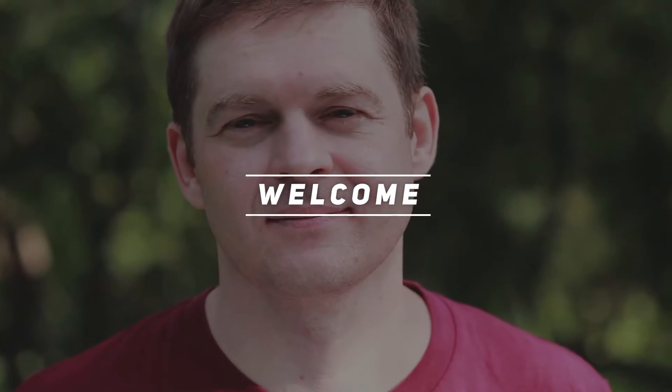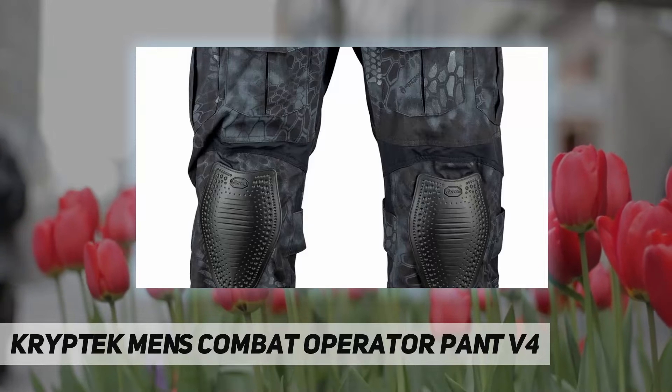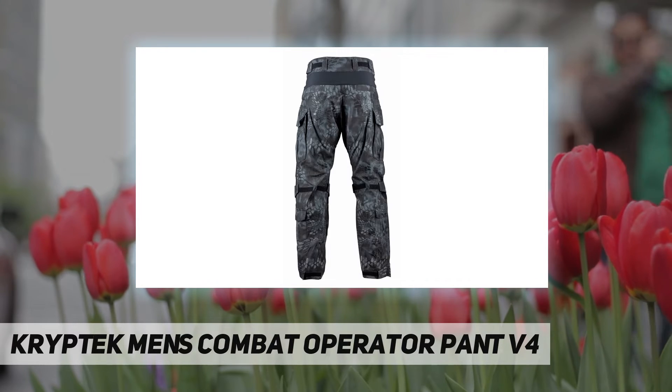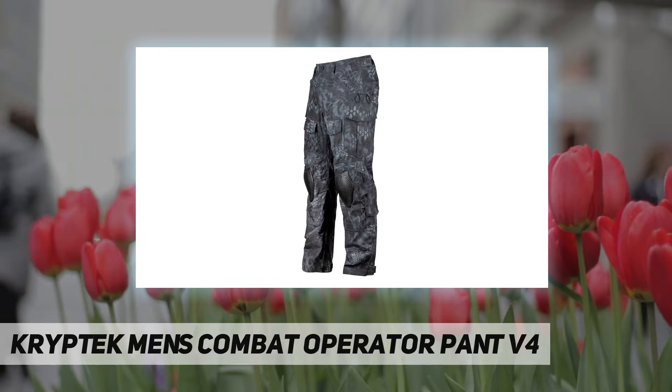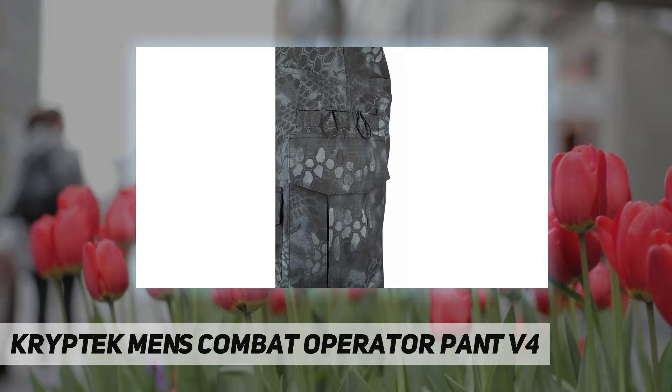Hey, welcome back to my channel. Cryptek Men's Combat Operator Pant V4 — protective, feature-rich, and hard-wearing, designed with incredible functionality and performance. Tailor-made for operations, it features belt loops for pistol and med kits situated on the hip that are out of the way.